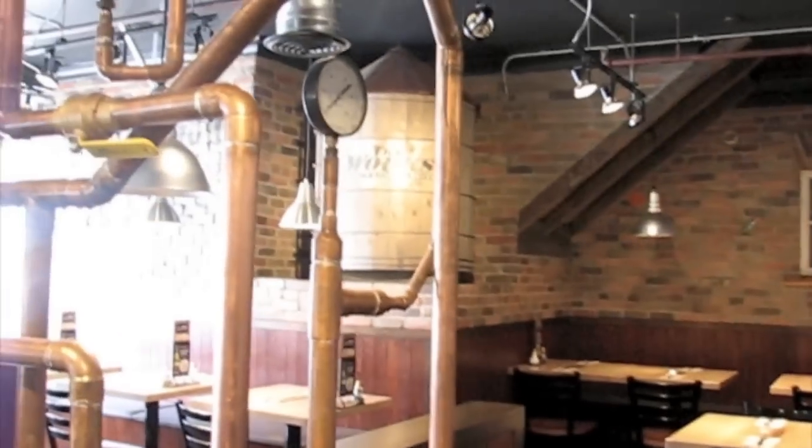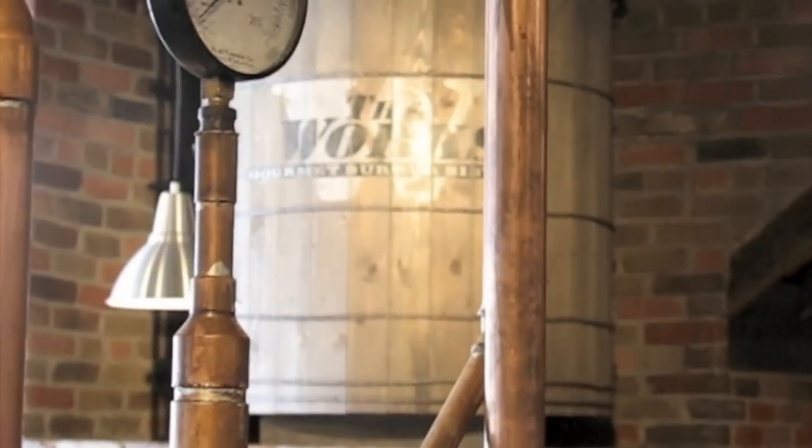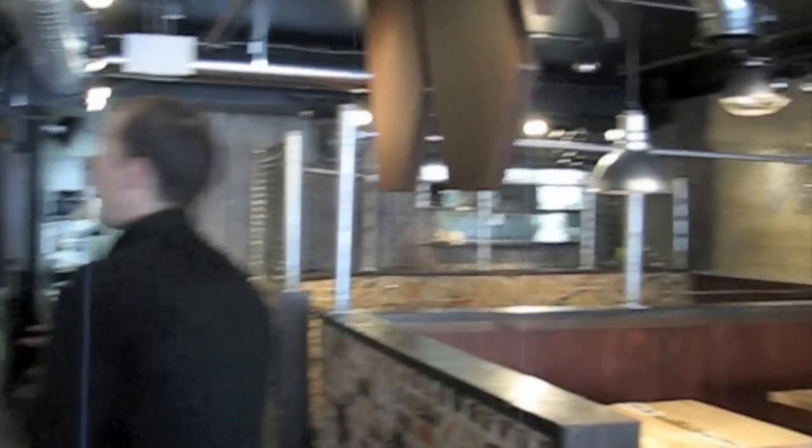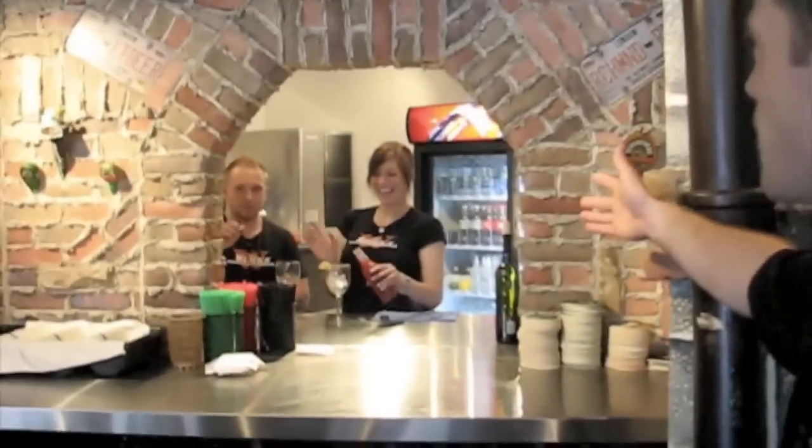We've also got a wonderful water tower over here. An artist from Merrickville designs all of our locations and he makes everything custom so that they're all unique and they're all different. We've also got Diana — the lovely Diana — making a nice Caesar over there.